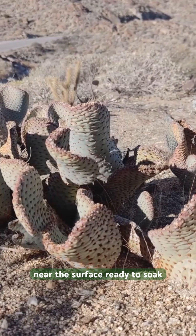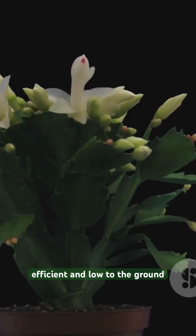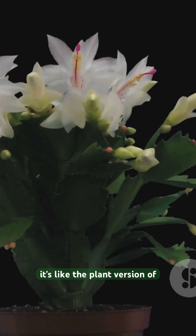Cactus roots spread out super wide near the surface, ready to soak up every drop of rain. Fast, efficient, and low to the ground — it's like the plant version of speed drinking.